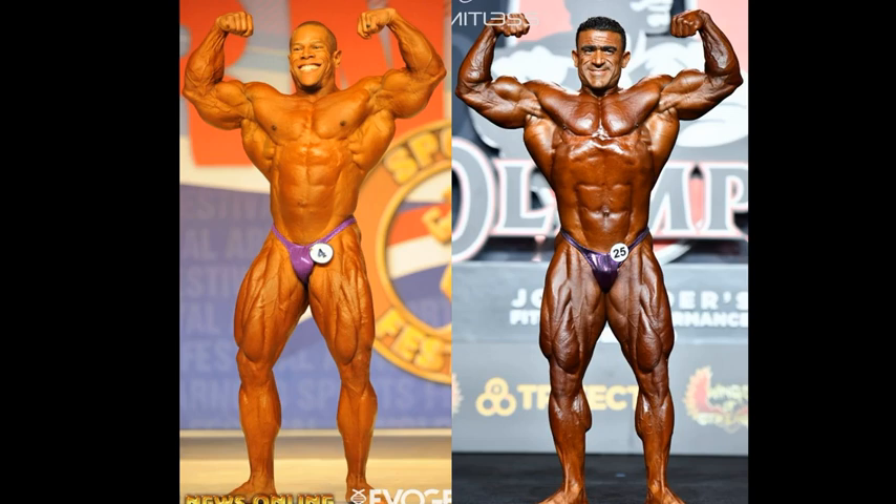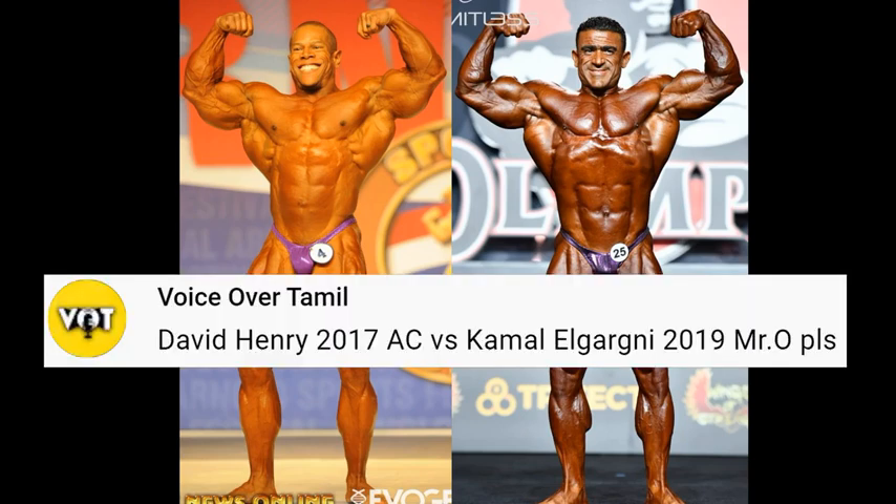Hello everyone, this is your second You Pick Tuesday matchup of the week — a 2-12 Tuesday matchup. David Henry, 2017 Arnold's Classic vs. Kamel Algarney, 2019 Mr. Olympia.